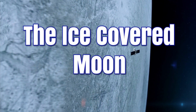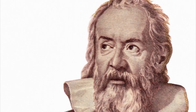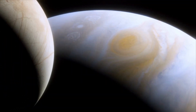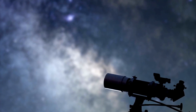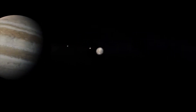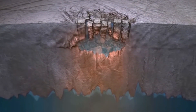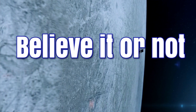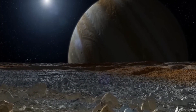Europa is the ice-covered moon first discovered in 1610 by the brilliant astronomer Galileo Galilei. One of Jupiter's 79 moons, Europa is one of the four Galilean moons that can be easily spotted with a telescope. With a slightly smaller size than our own moon, Europa is covered in a captivating icy shell that measures 15 to 25 kilometers deep, and is also believed to have a rocky mantle and an iron core.